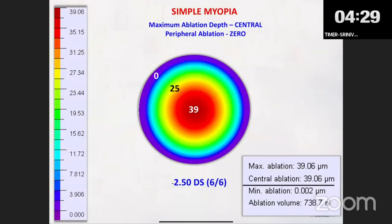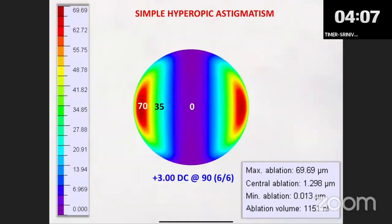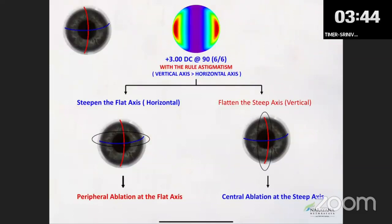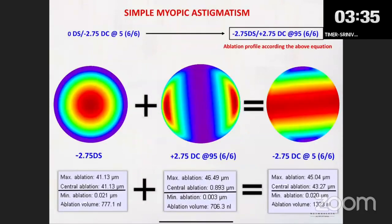How does laser surgery correct cylinder? All cylinders today are corrected on the plus cylinder axis. Even if you have a minus 3 at 180 degrees, the machine actually corrects it as plus 3 at 90 degrees. The laser ablates in the periphery on the weaker axis to make the flatter axis steeper. If you have a minus 2.75 at 5 degrees, the machine completely transposes — treating minus 2.75 sphere and plus 2.75 cylinder at 90 degrees.